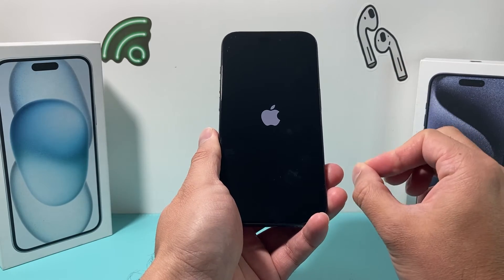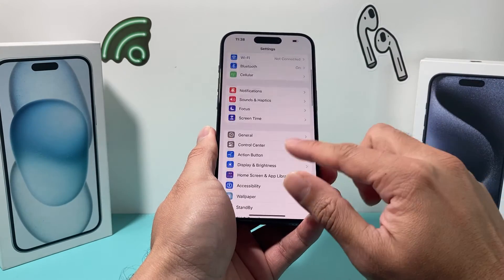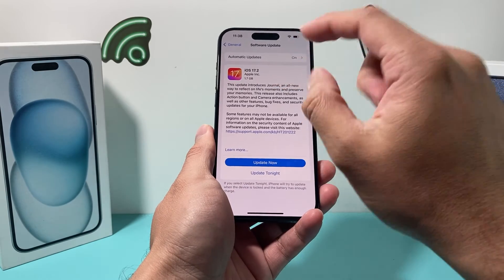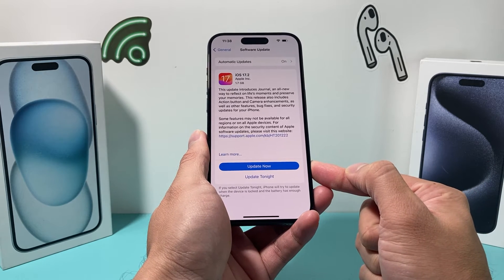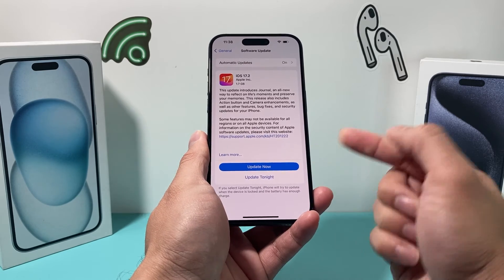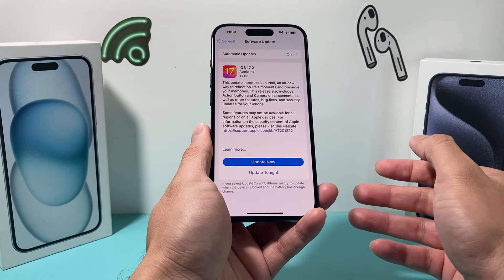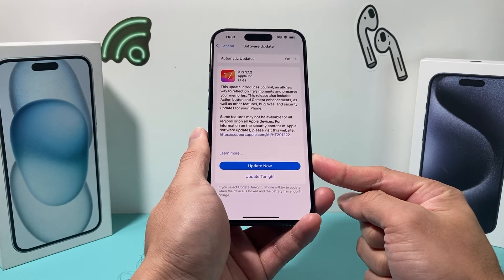Once you're back up and running, the next thing you also want to try is updating your phone by going to Settings, General, Software Update. iOS 17 is fairly new, so there are a lot of new updates being released — 17.2, as you can see here, with all these fixes that keep coming out. You want to update your phone to the latest version so it performs the way it should, with any bug fixes and security updates applied. When doing a major software update, make sure you have at least 50% charge or are connected to a charger, a strong cellular data or Wi-Fi connection, and give yourself 30 to 45 minutes to download the update.